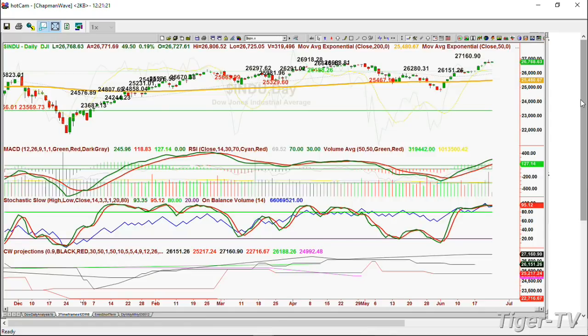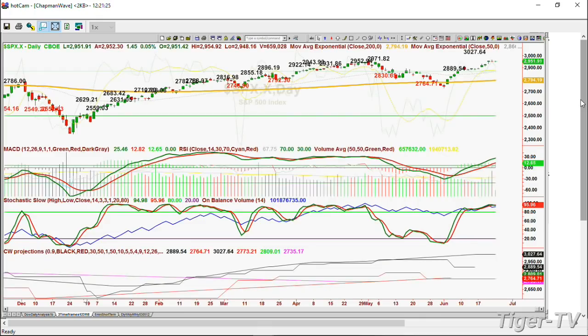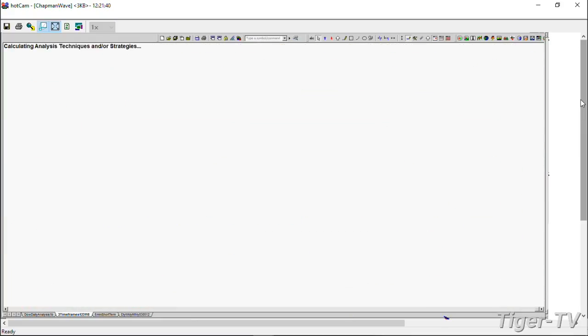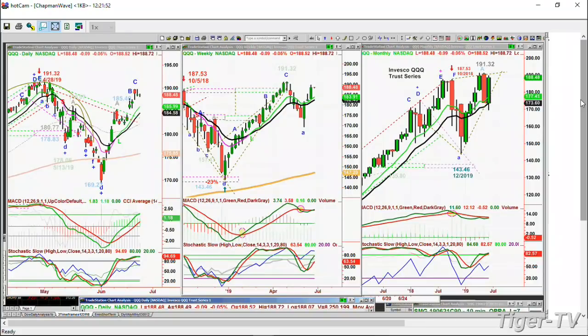The S&P has an automated resistance level way up at 3,027, because it's already broken the other ones - that's like 700 down points away. In the QQQ, resistance is at 195.69 - we're at 188.51, that's a long way to go. So that's one of the reasons why I'm still very bullish in the market, but I am expecting some kind of choppiness to unfold very soon.